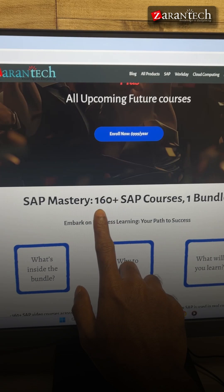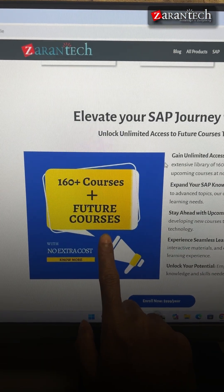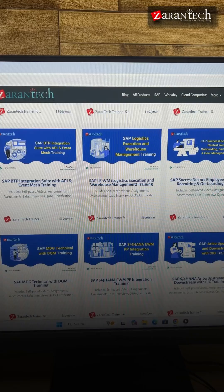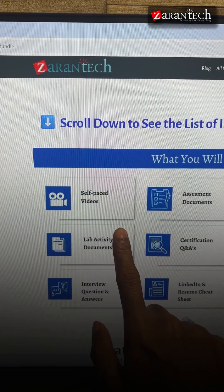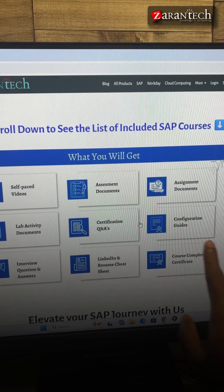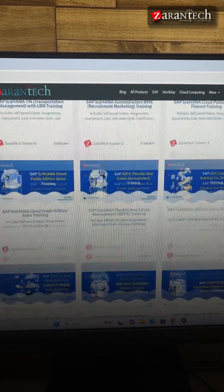You get 160-plus SAP courses, plus all future SAP courses we upload. That's over 7,500 hours of learning, 8,500-plus hands-on labs, and more content worth nearly $50,000. But today, you can get everything for just $599.